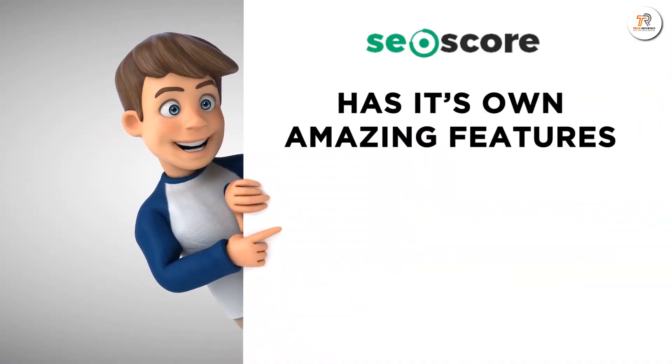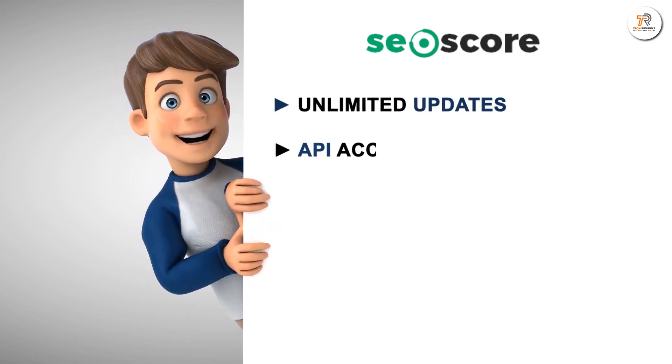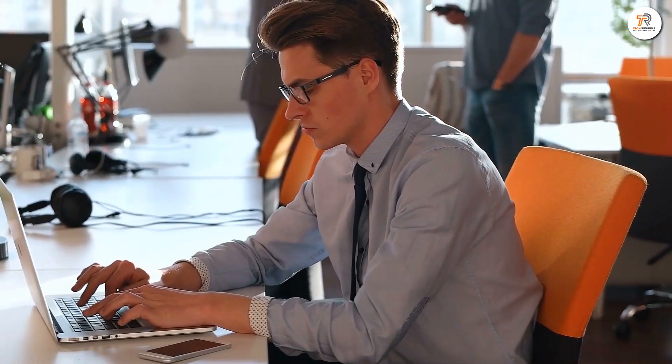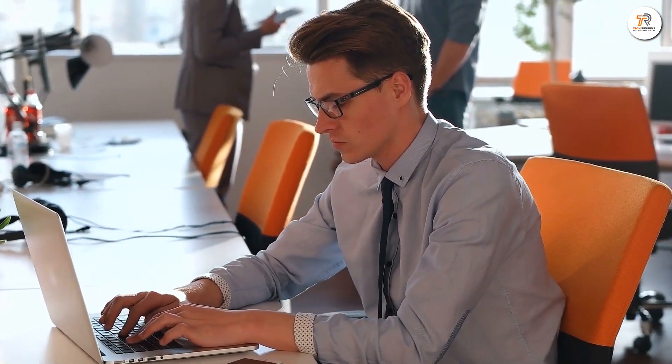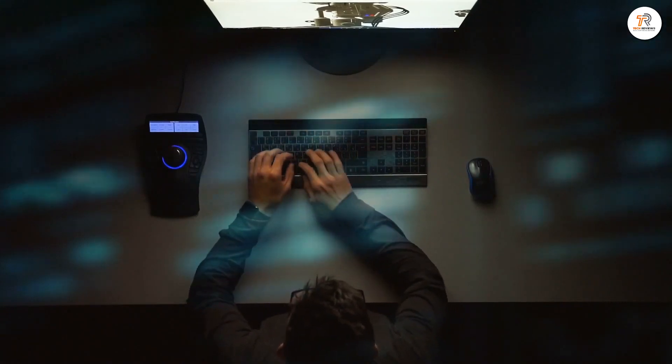SEO Score has its own amazing features: unlimited updates, API access, complete reports, and white-labeled. With this, you can manage your reports more efficiently with the automatically generated projects.